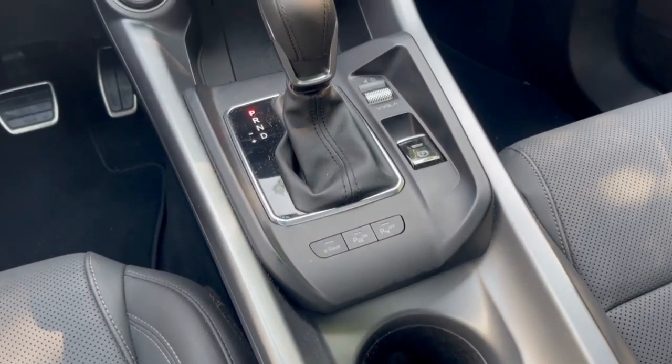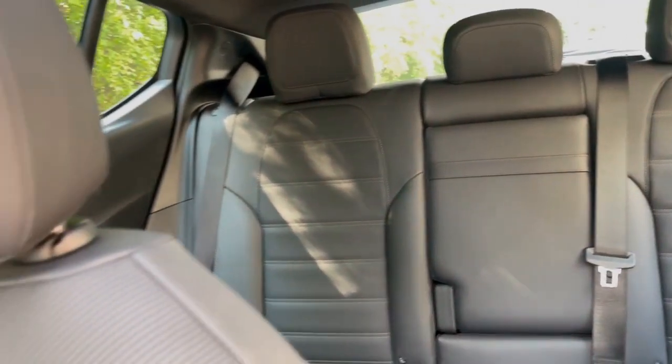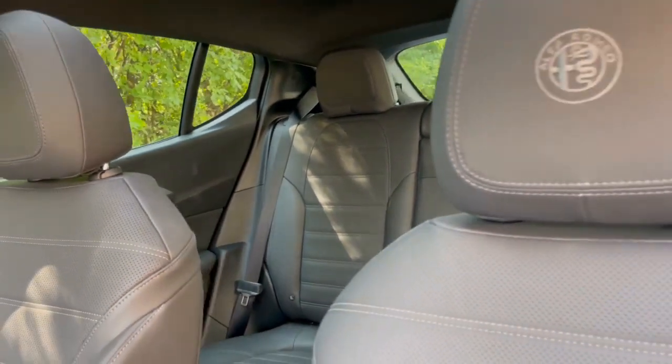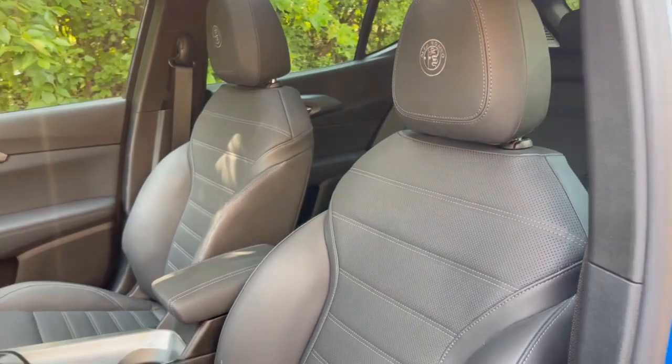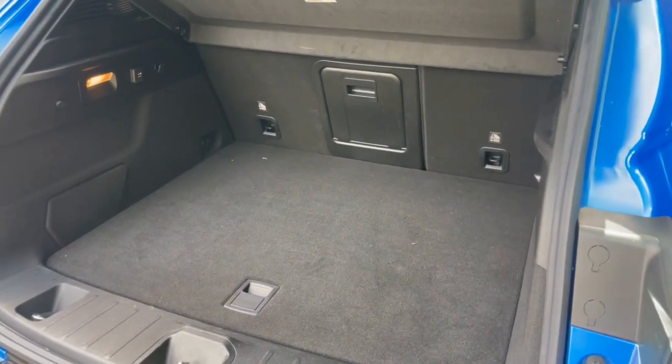It features a customizable 12.3-inch digital gauge cluster with three different layouts and a 10.25-inch infotainment touch screen. The interior is appointed with a mix of aluminum trim as well as leather and micro suede surfaces. There is ample space for five and the seats are comfortable.